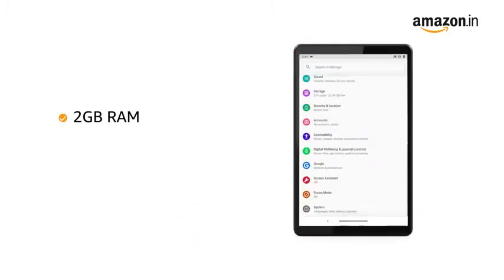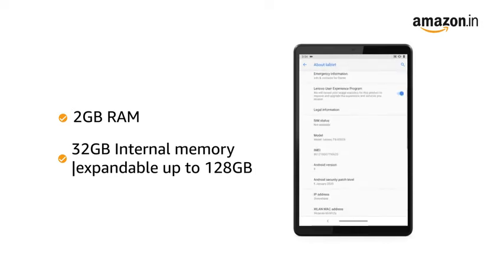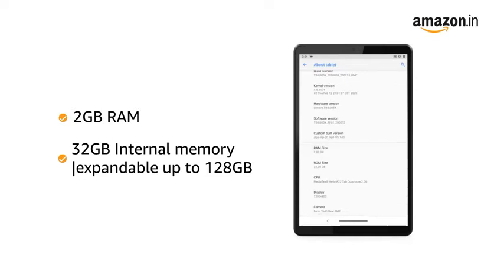The Lenovo tab comes with a 2GB RAM and 32GB internal memory expandable up to 128GB, making it suitable for multitasking and storing all your important files.